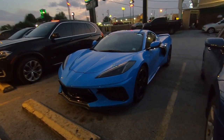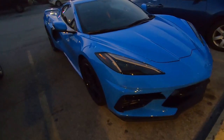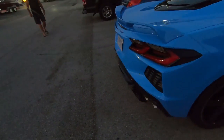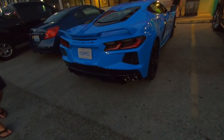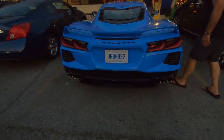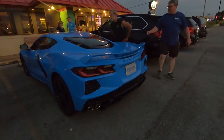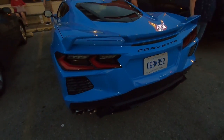I'm going to do a walk around of it. Holy cow. This is pretty cool. Yeah, buddy. That is the brand new C8 Corvette — mid-engine. C8. Wow. It's beautiful.